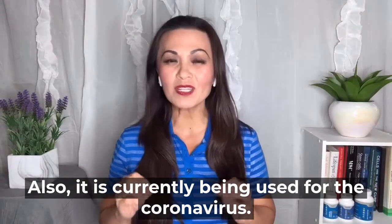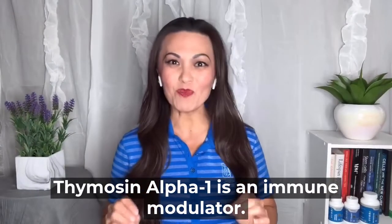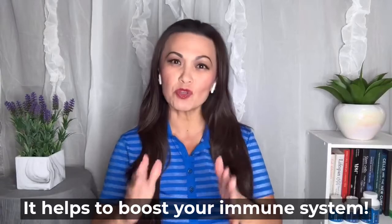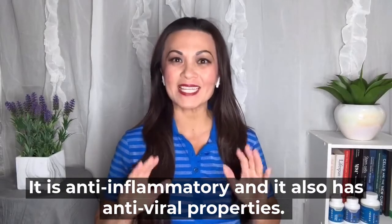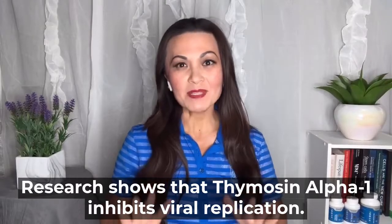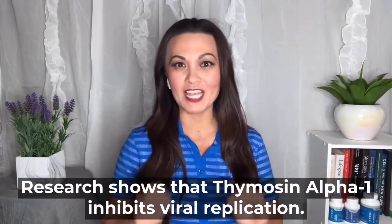Also, it is currently being used for the coronavirus. Thymosin alpha-1 is an immune modulator — it helps to boost your immune system. It is anti-inflammatory and it also has antiviral properties. Research shows that thymosin alpha-1 inhibits viral replication.